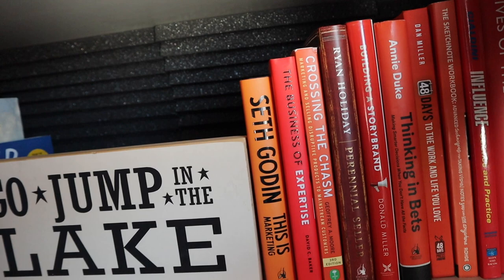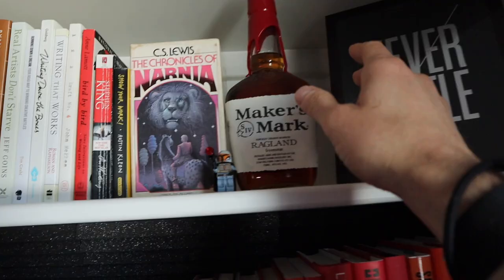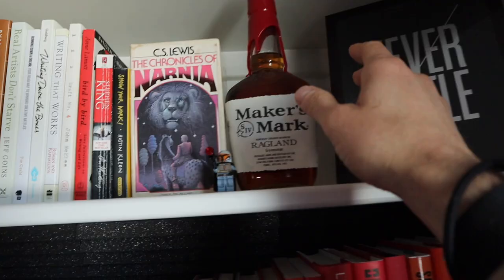Maybe I'll open it up — next year is their 10-year anniversary, so I'll pop that open then. I know it does need to be drunk at some point. So next time I see you at the James, we'll open up a bottle of Maker's together.